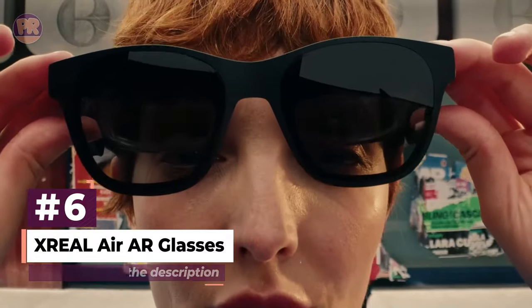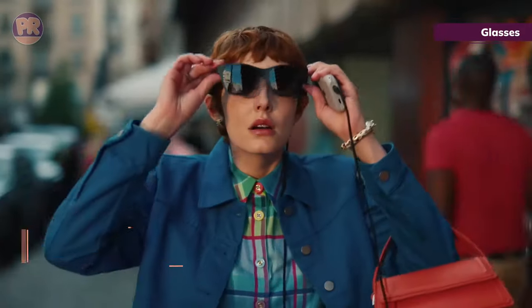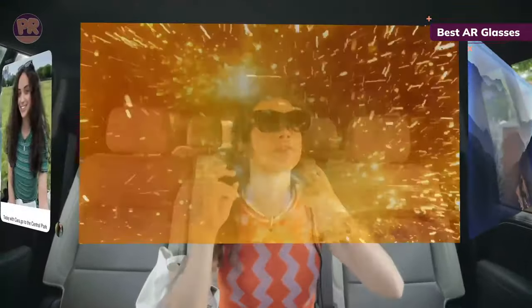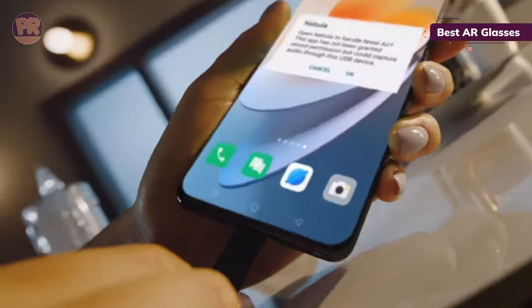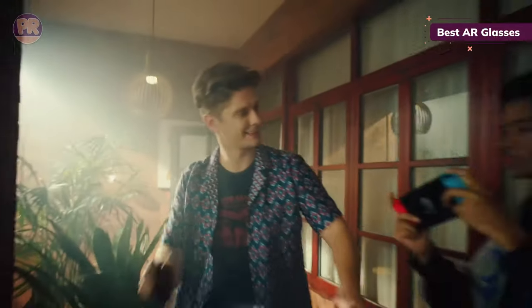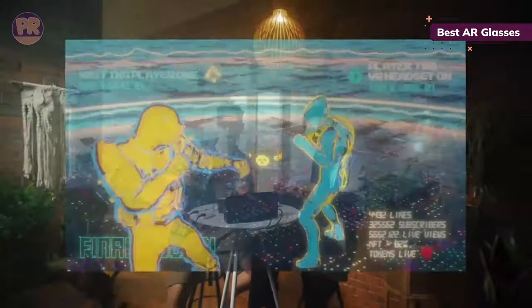The next smart glasses on our list is the X-Real Air AER glasses. Formerly known as Nreal, the rebranded X-Real Air AER glasses are a pair of augmented reality specs that are easy to use straight out of the box. After connecting to a compatible device, you'll enjoy a virtual TV experience comparable to a 130-inch screen. While the dynamic range and color accuracy are pretty good, you shouldn't expect image quality to rival the best OLED TVs. At just 2.8 ounces, they are lightweight with a sleek and comfortable design, and speakers on the stems offer decent audio quality.